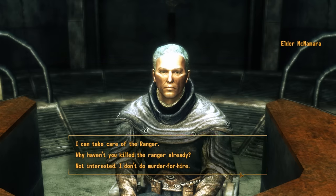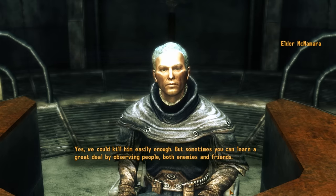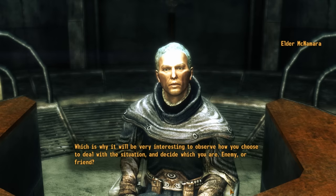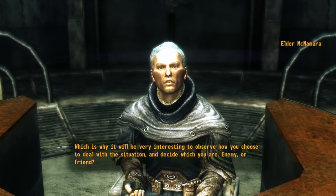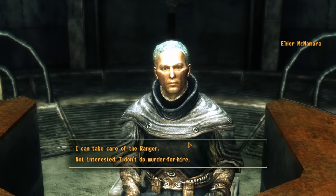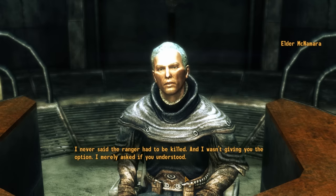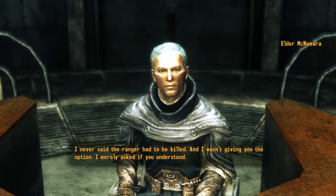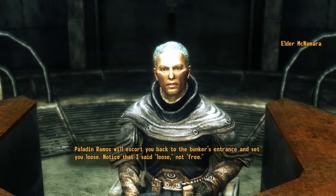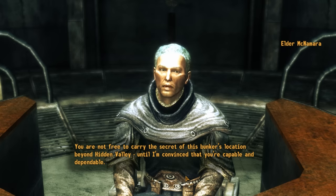We ask why they haven't just killed the ranger themselves. McNamara responds that they could, but sometimes you can learn a great deal by observing people — both enemies and friends. He wants to watch how we deal with the situation to decide whether we're an enemy or a friend. We say we don't do murder for hire. He clarifies he never said the ranger had to be killed — he wasn't giving us the option, just asking if we understood. Paladin Ramos will escort us to the bunker entrance and set us loose — not free. We are not free to carry the secret of this bunker's location beyond Hidden Valley until he's convinced we're capable and dependable.